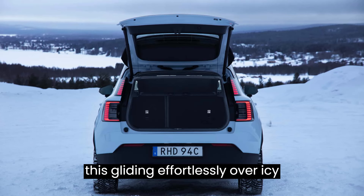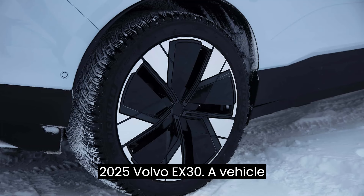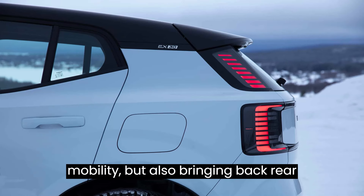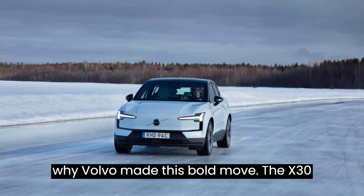Picture this: gliding effortlessly over icy terrain, defying the elements with every twist and turn. That's the magic of the 2025 Volvo EX30, a vehicle that's not just redefining electric mobility but also bringing back rear-wheel drive in style. Let's embark on a journey through snow and ice to uncover why Volvo made this bold move.